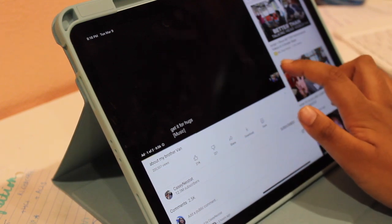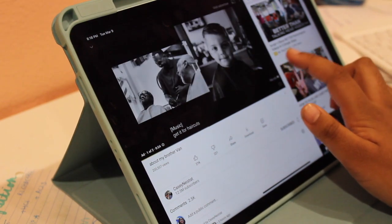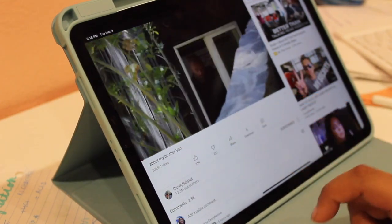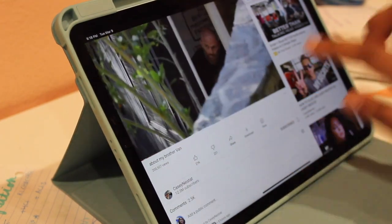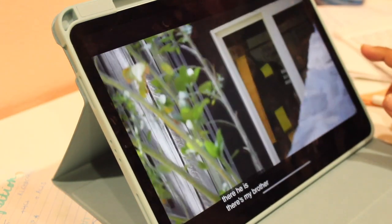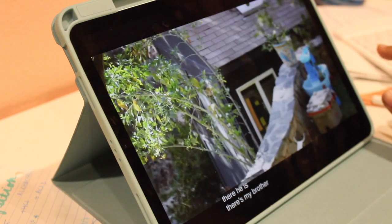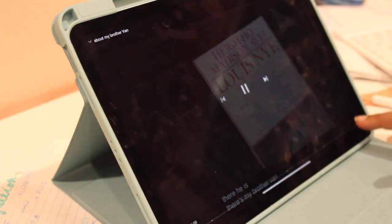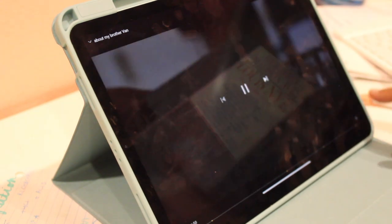Whenever I watch anything on this device the quality is so clear. I've always had issues on my phone where turning the lights off makes the screen hard to see. I've never had this issue on the iPad — it actually adjusts how the screen looks based on the lighting in the room.